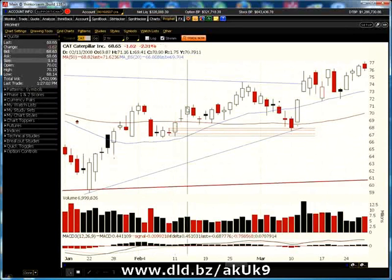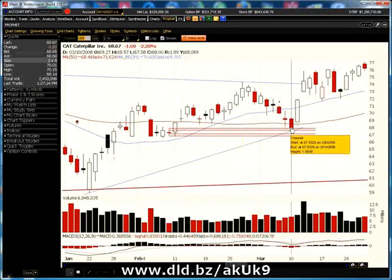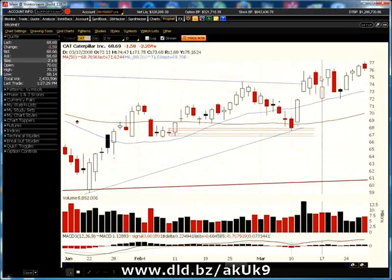We would have hit two profit targets. We would have gotten out at the open on day four, so that would have been a very successful profitable trade. Now take a look at this inside day — if you look at the channel we've drawn across here, it turned out that the high of this inside day was also support for this particular bar here, in which the stock actually started trading higher at that point. So it can act as both resistance and support.